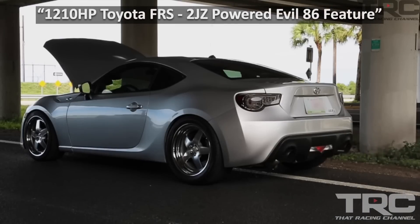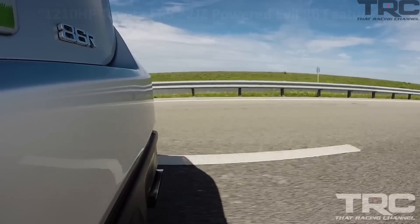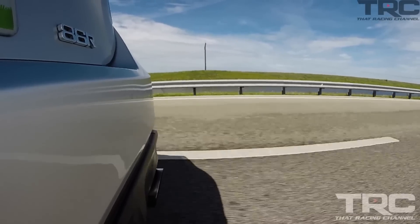What's up guys, Javier from That Racing Channel. Welcome back to another episode. We have a special treat for our OG TRC fans today. For those of you who've been following the channel for a long time, this is one of the first cars we featured — gotta be about six-plus years ago. This car's been through a lot of different iterations over the years, and Jose brought it out today to show us the final form of the car. Let's go check it out.